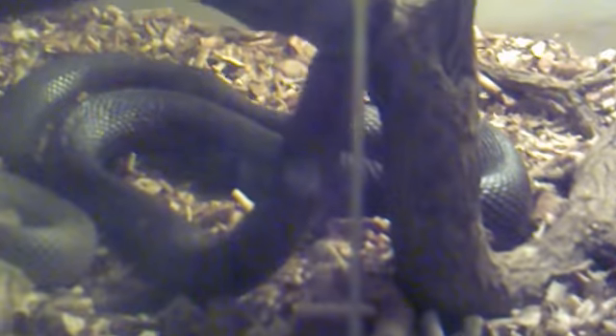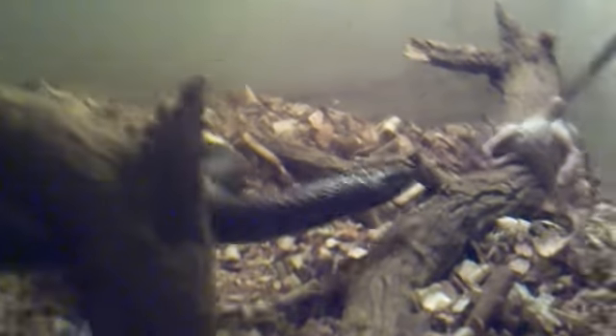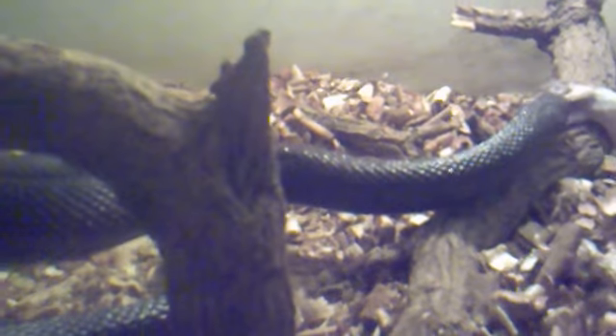The mole snakes are showing interest in my python's rat, so I just need to divert them away. Let him see it — here we go. Come on, take it. Yeah, strike! He's never been frozen fed or dead fed — everything was live, because these are all wild-caught specimens.